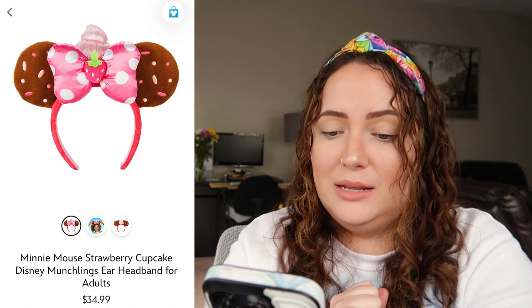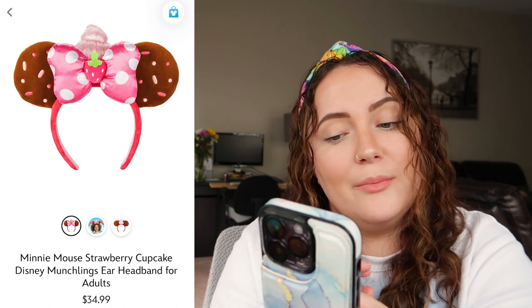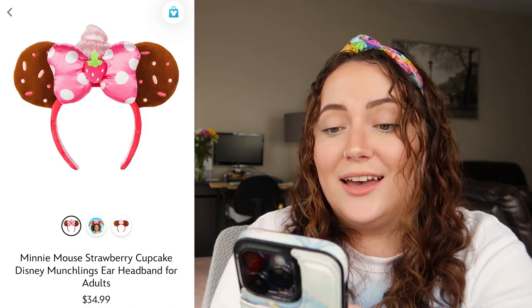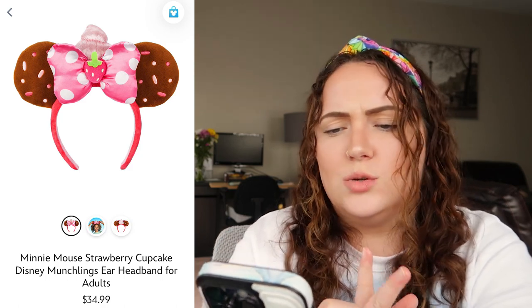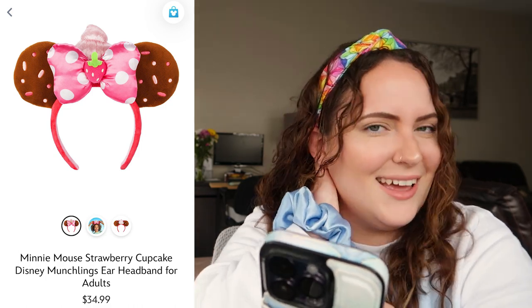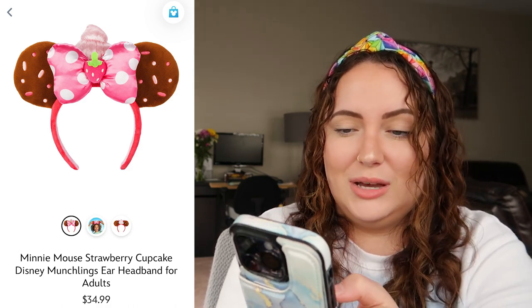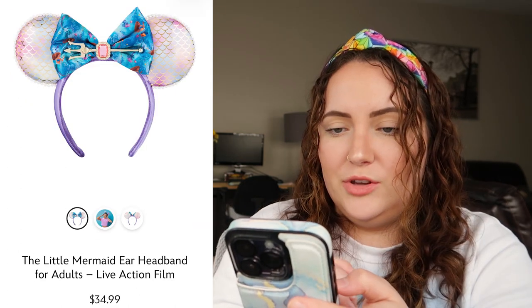This next one is my first negative thought today — these are the Minnie Mouse Strawberry Cupcake Disney Munchlings ears, and I'm not really into the Munchlings at all. I don't own any of them. These ears are in that same category — I'm not into these at all. I'm sure they smell like strawberries, but I don't need my hair smelling like that. These would be really cute for a kid or if you're into the Munchlings, but I'd rate these a 2 out of 10. Sorry!